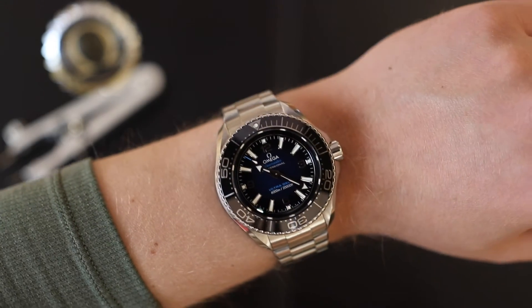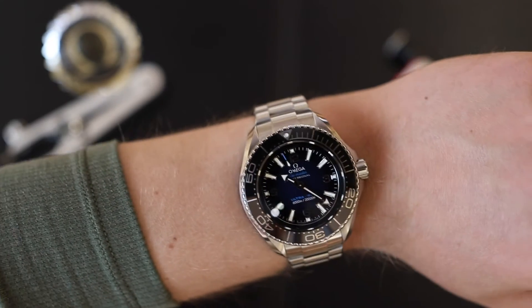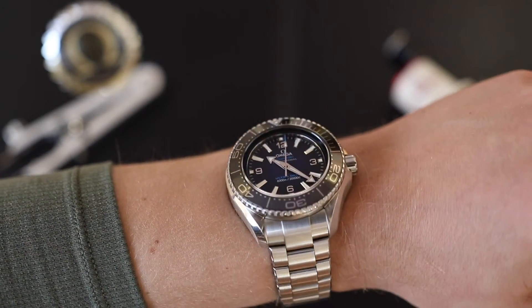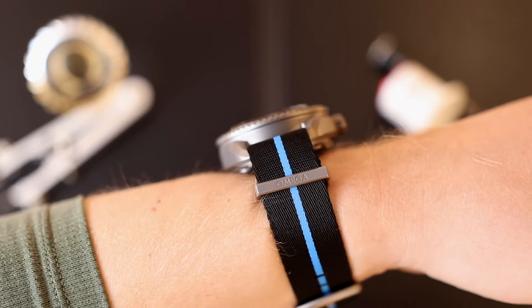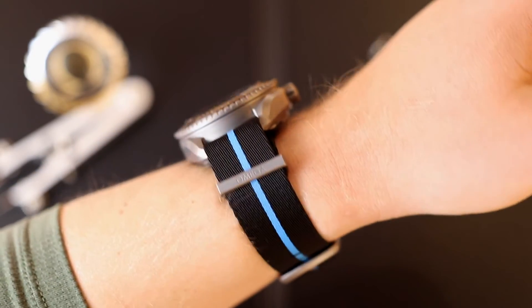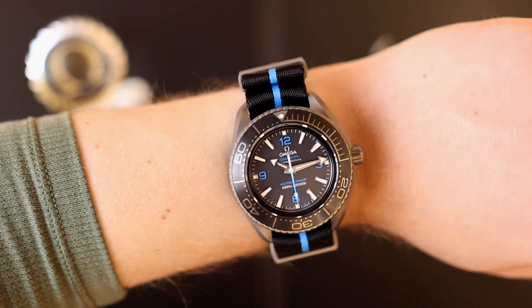Outside of its thickness, the size is not outrageously large. The stainless steel one is pretty heavy — I would probably wear it on a rubber strap to make it a bit more comfortable, as the stainless steel bracelet makes it too heavy for my personal preference. Let's not pretend this is going to be your everyday watch. It's perfectly fine on weekends, but I would not wear this on a daily basis — it's simply too large.